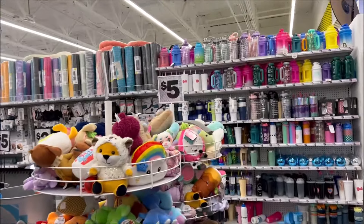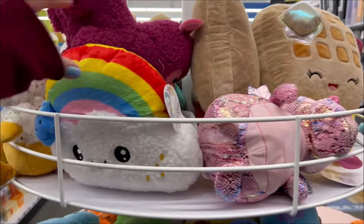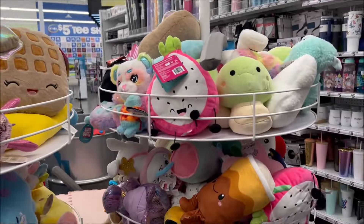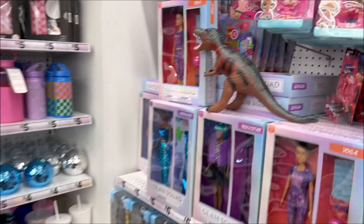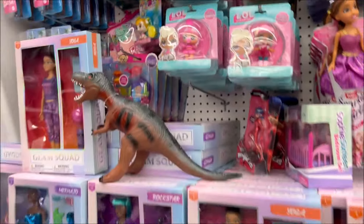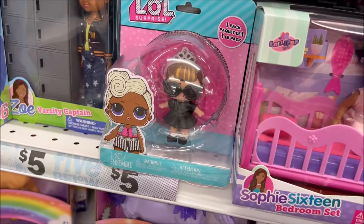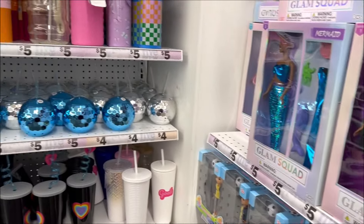Normally they have Squishmallows over here, but I'm not really seeing any. These are just $5 little stuffed animals — I like this little rainbow one, $5, very cute. They have some LOL dolls for $5 as well. If you don't like the surprise and you just want the doll, $5.